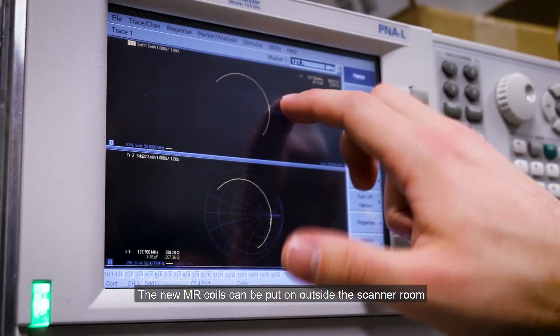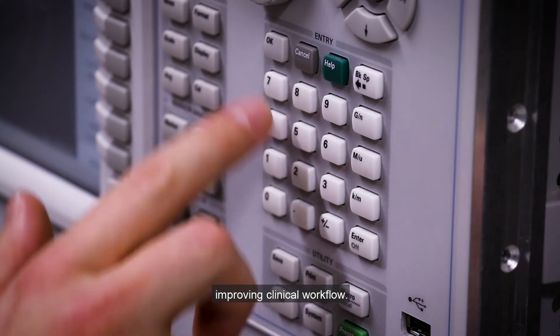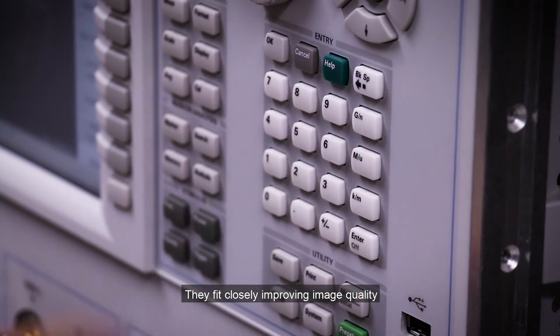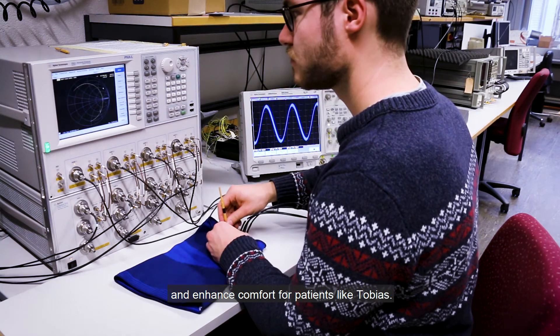The new MR coils can be put on outside the scanner room, improving clinical workflow. They fit closely, improving image quality and enhancing comfort for patients like Tobias.